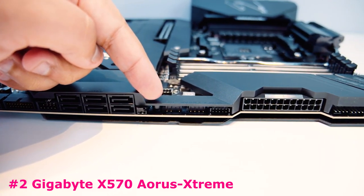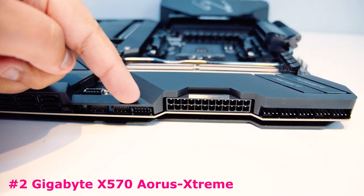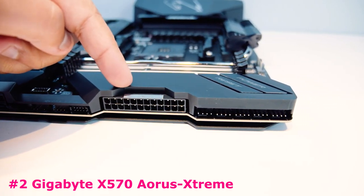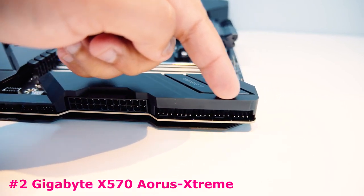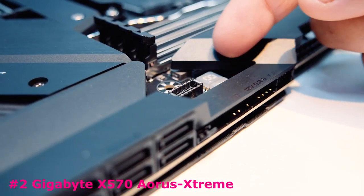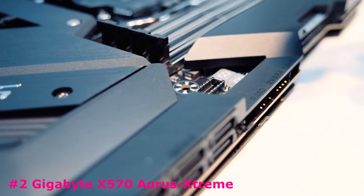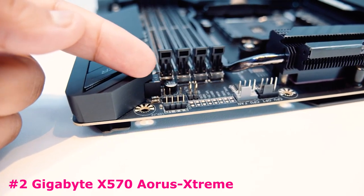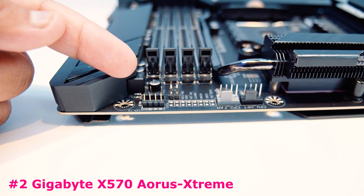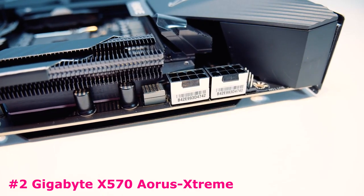Software includes App Center, BIOS, Auto Green, Cloud Station, Easy Tune, Fast Boot, Game Boost, RGB Fusion, Smart Backup, Smart Keyboard, Smart Survey, System Information Viewer, USB Blocker, and USB Turbocharger. The UEFI BIOS has been revamped in terms of layout and organization — it's much easier to access all the settings you need on fewer pages compared to Gigabyte's previous UEFIs. Fan control is present in GUI form, although you get more settings using Gigabyte's software applications. Overclocking settings and all system settings are present, and you can also access AMD's internal menus in case you can't find what you're looking for in the general UEFI.